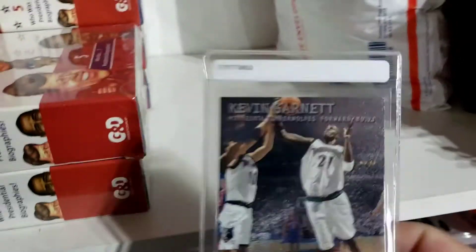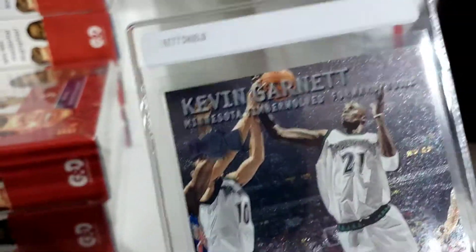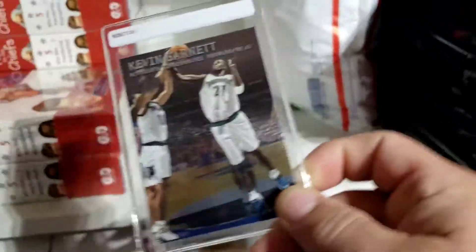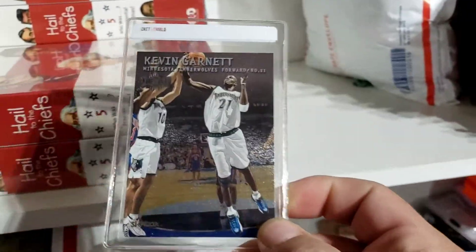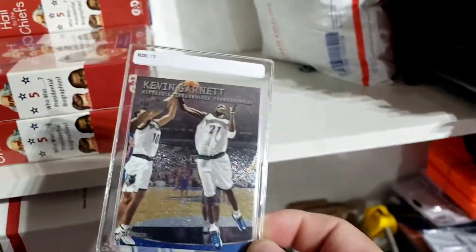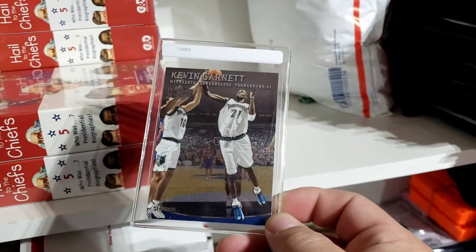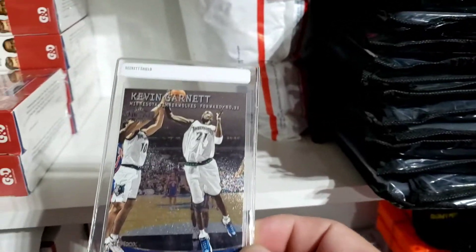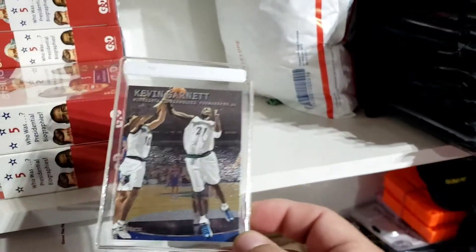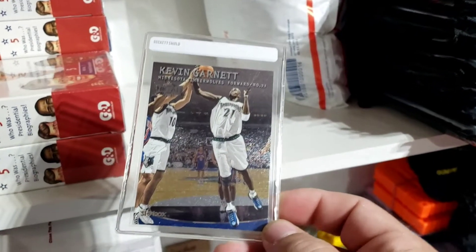The next card that sold this week is this Kevin Garnett 1997-98 Fleer Metal. Got it for $0.10 at the flea market here in Owensboro and it sold for $2.10. After fees and the cost of the card — which is only $0.10 — plus the $0.91 standard envelope, I'm going to make a little over $1.50 profit on this one.